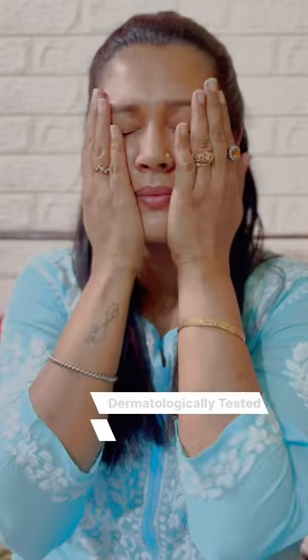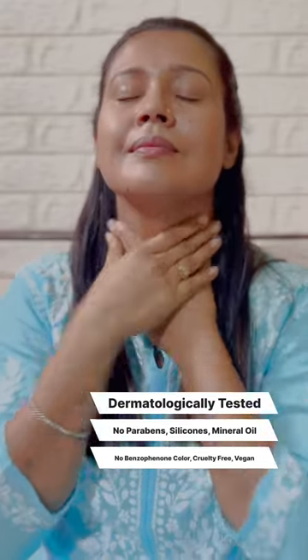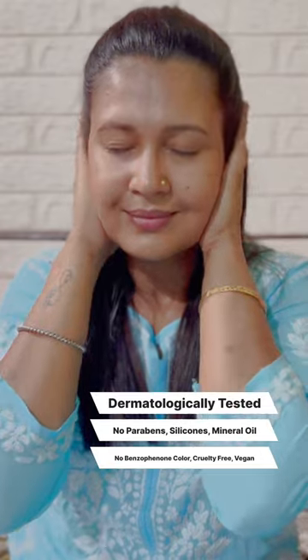This sunscreen is dermatologically tested, is meant for all skin types, has no parabens, no silicones, no mineral oil, no benzophenone color, is cruelty free and 100% vegan.